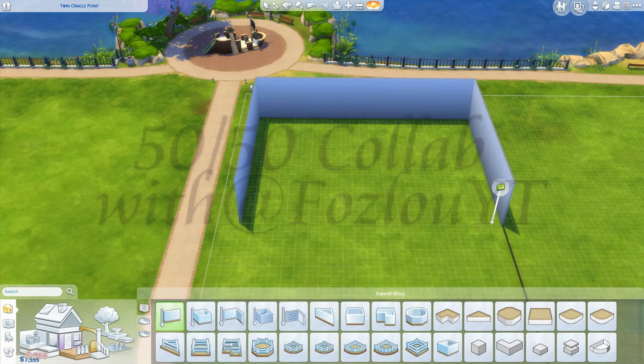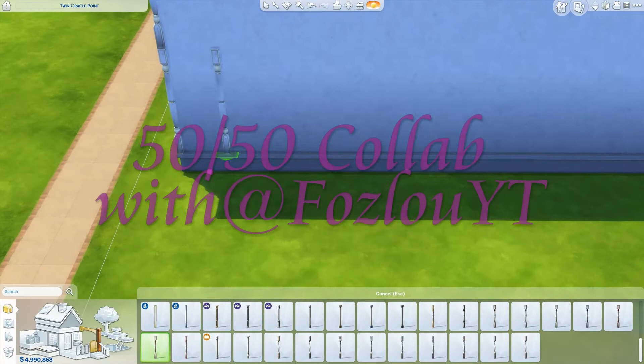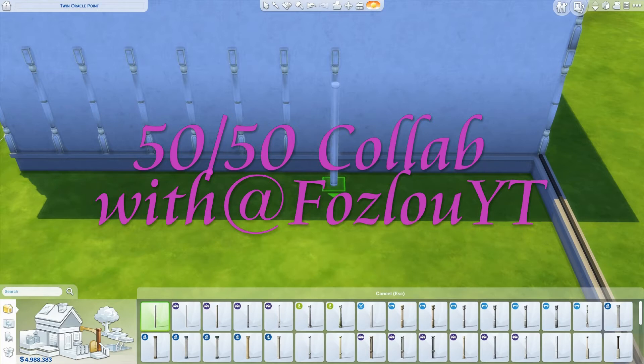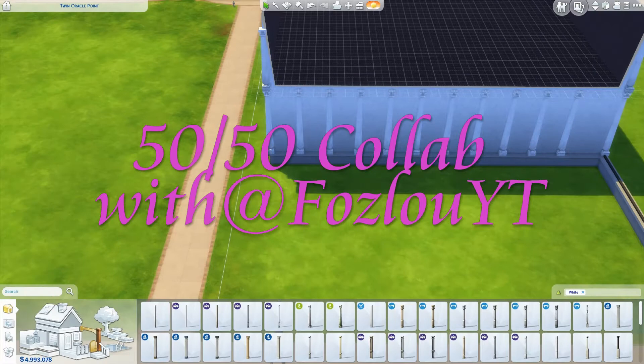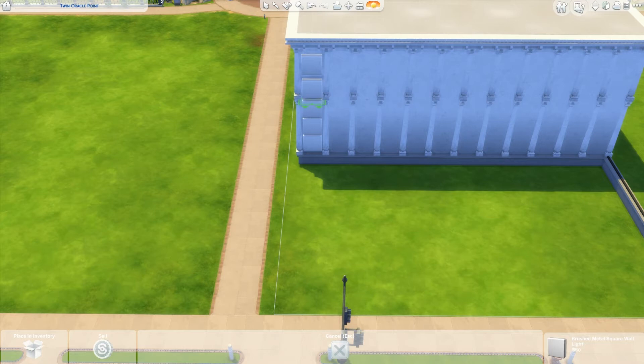Hi guys, it's Belle here. Welcome back to my channel. Today I'm doing a 50-50 collab with the awesome Foslu. I hope I say your name right, or Georgia as she calls herself. She said in a video these two names are in the description. You will see her name pop up and I will leave everything in the description. She asked me to do this collab with her and she also asked me to go first.